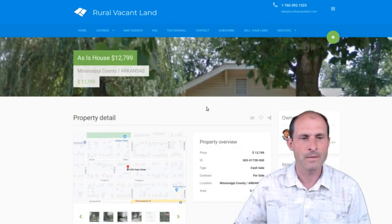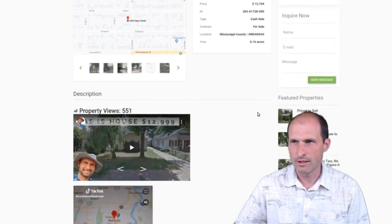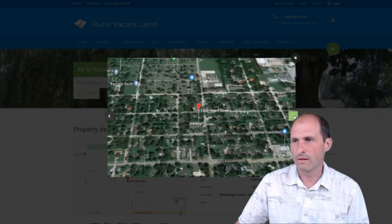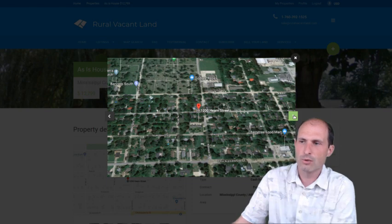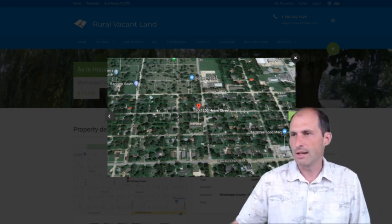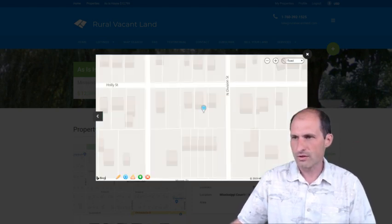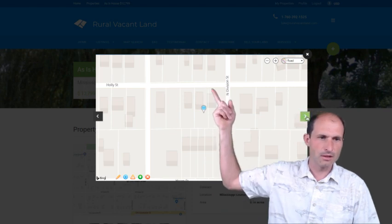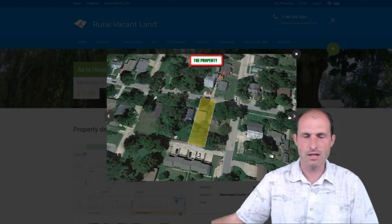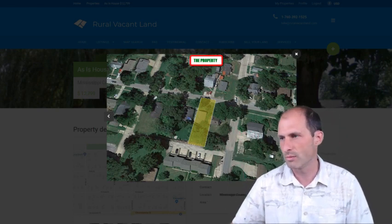We'll go to RuralVacantLand.com and we've got pictures of this thing on here. The street view is probably a better way of looking at it. Here's pictures of the neighborhood — it's in Mississippi County. It's got houses around the area, utilities, and there's a house on this property. The diagram shows a house, the assessor shows a house, the pictures show a house. Satellite pictures show a house. Street view pictures show a house.